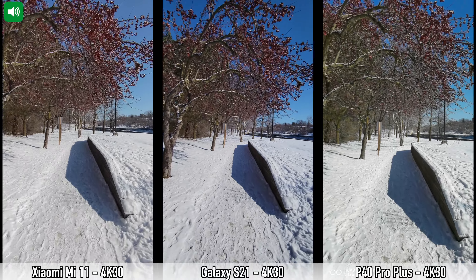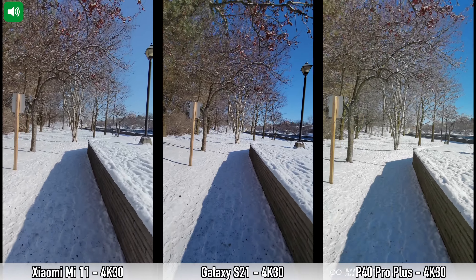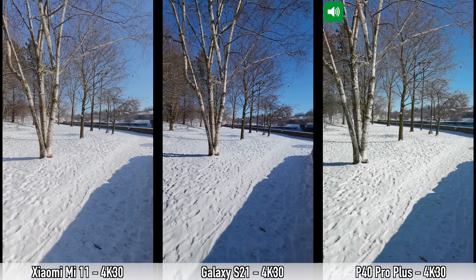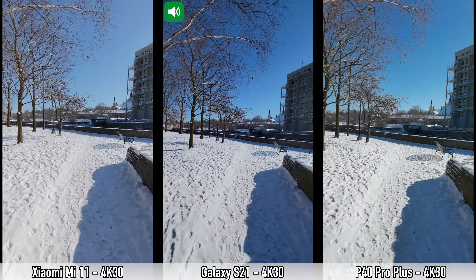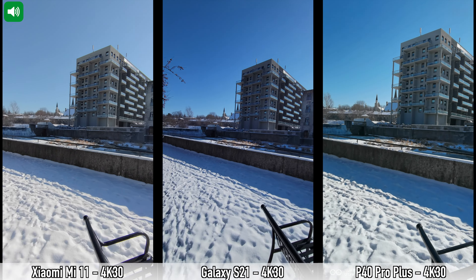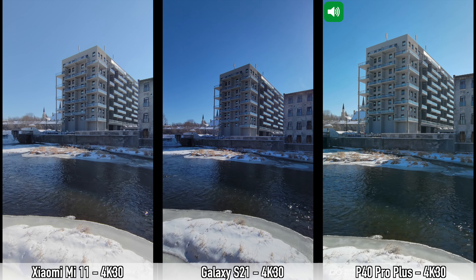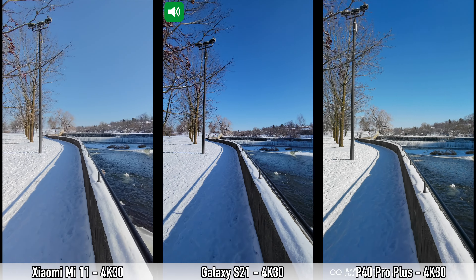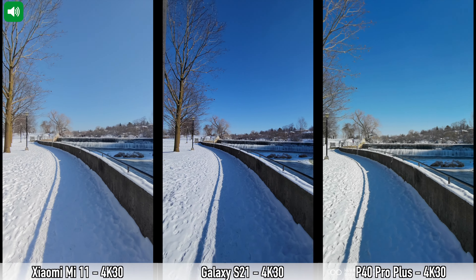Moving on to another video recording between the S21, P40 Pro Plus, and Mi 11, this time using the ultra-wide lenses, again recording in 4K at 30 frames per second. It's a super sunny but cold day. We walk toward the water, stop, and pan left slowly with all three devices to show how the ultra-wide lenses capture the scene.